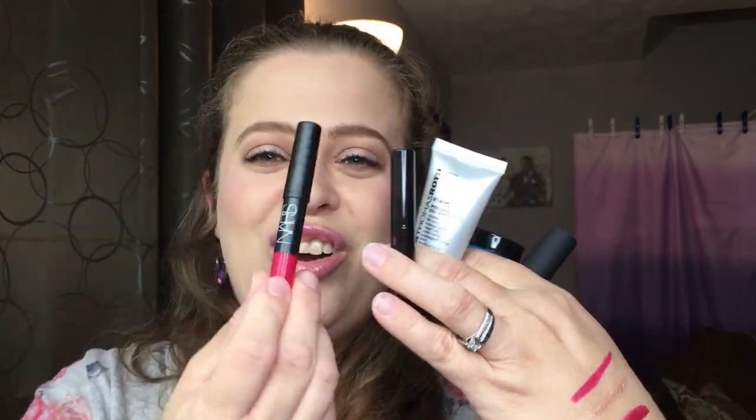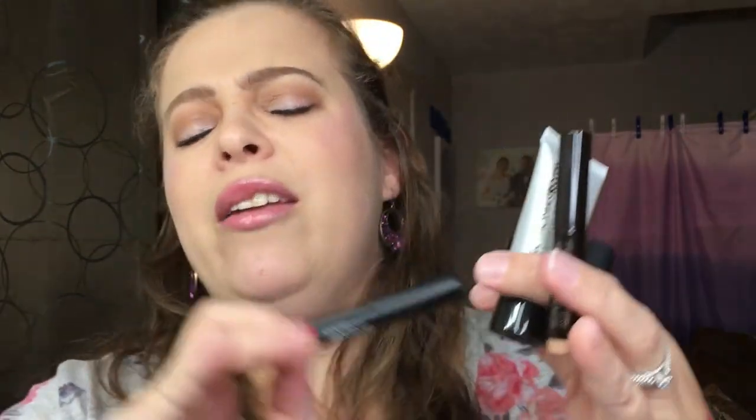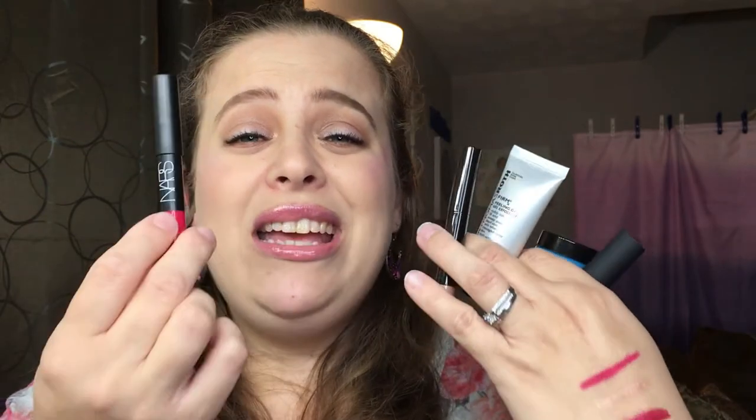Let's do a recap: we have the Belif eye cream, the Sephora lipstick, the Laura Mercier eye crayon, the Peter Thomas Roth peeling gel, the NARS lipstick, and of course the perfume sample — though I don't really count that. I would say this month is an A-plus for me. I'm super excited to try everything. Yes, this lip color is not really in my range, but I enjoy the formula and I like the sample sizes. All in all, this is a really good bag.